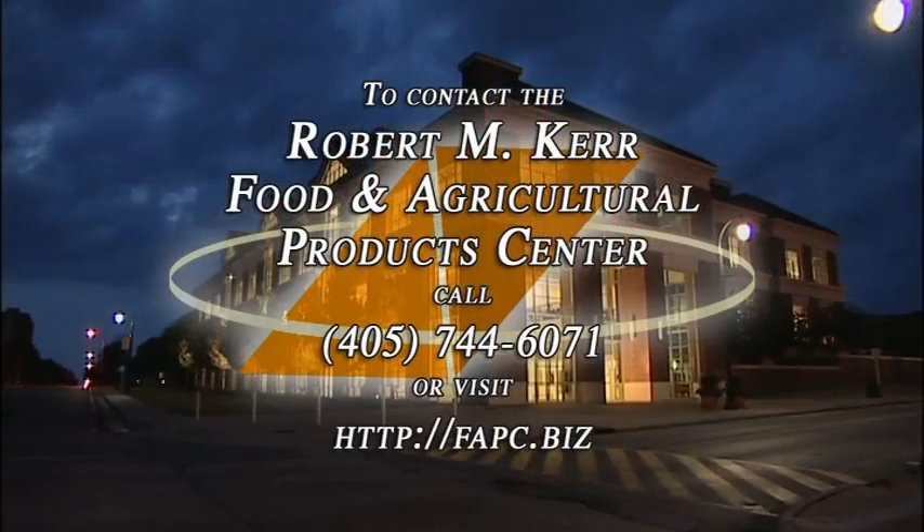Whether you're an entrepreneur or you have an established business, the Food and Agricultural Products Center is ready to help with any product development ideas you may have. I encourage anybody that is even thinking about working with FAPC to give them a call and see everything that they could do for them. The reward is so great if we can be a state that has a lot of strong value-added companies, and I think the center has a huge role to play in that. I know they've created a lot of jobs, and we would not have as many people working in the ag industry in Oklahoma if it had not been for research done by the FAPC. If you have a product you'd like to develop or want to know more about services offered by FAPC, call 405-744-6071 or go to FAPC.biz.